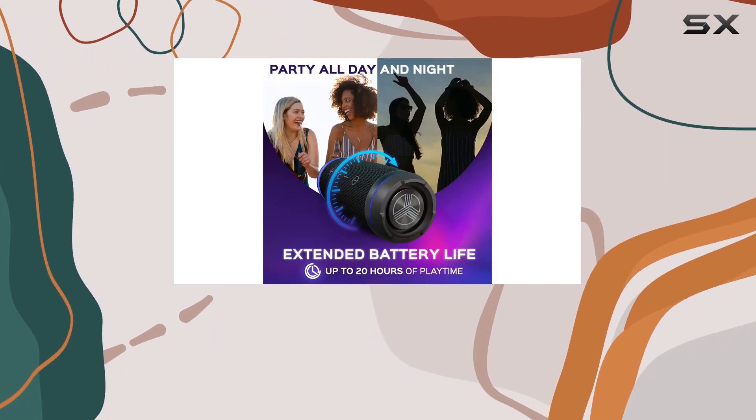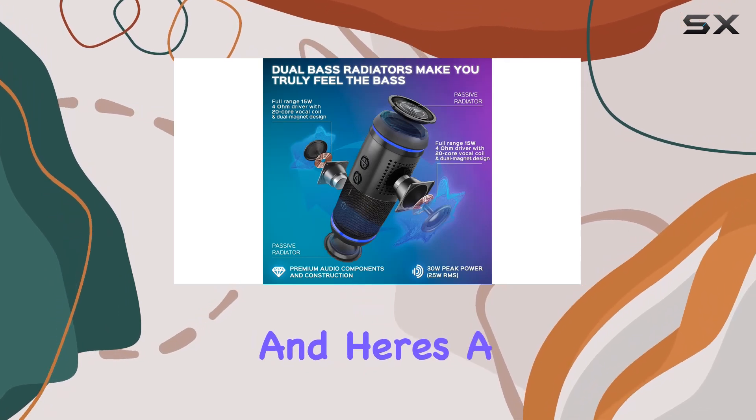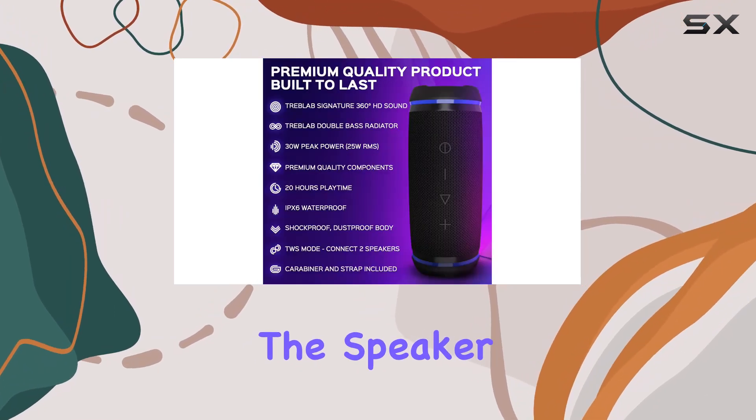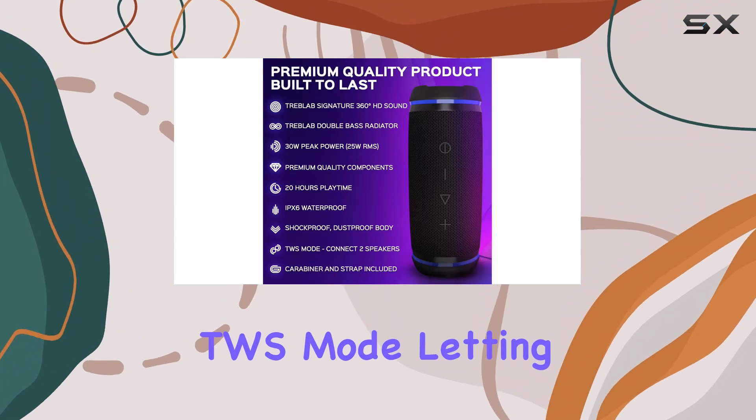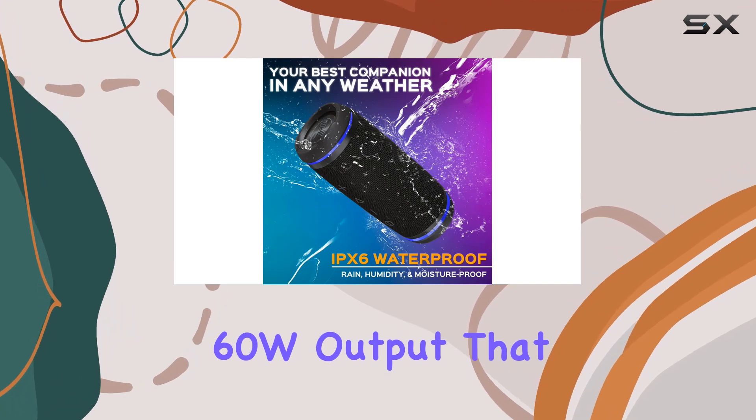Connectivity is seamless with Bluetooth 5.0, allowing you to pair it with any Android, iOS, laptop, tablet, or smart TV. The speaker also comes with a TWS mode, letting you pair it with another HD77 for a combined 60W output.